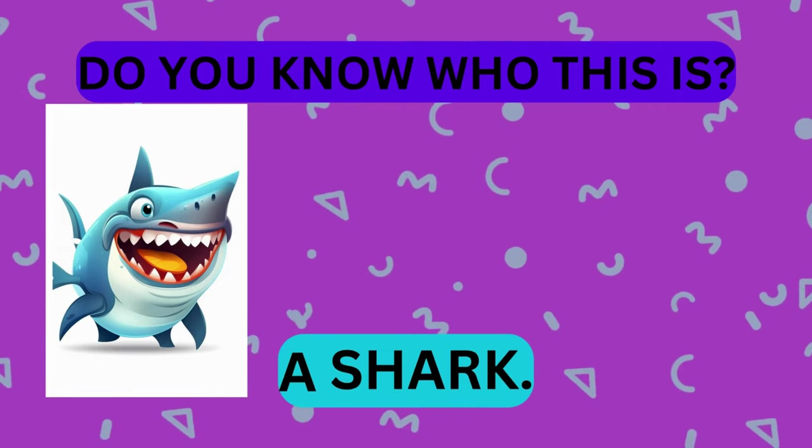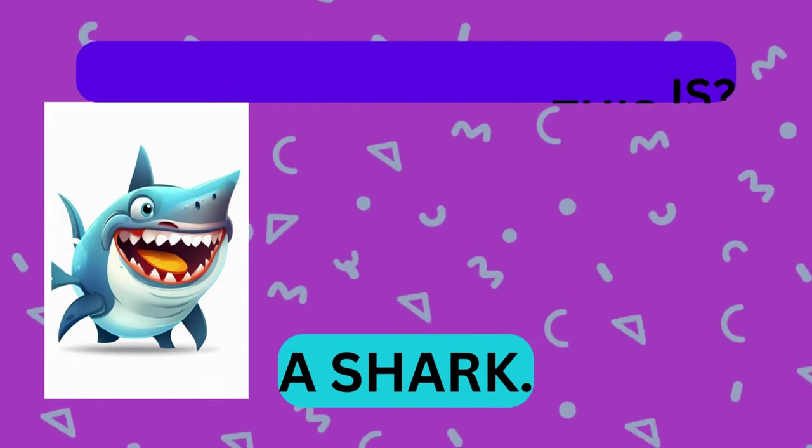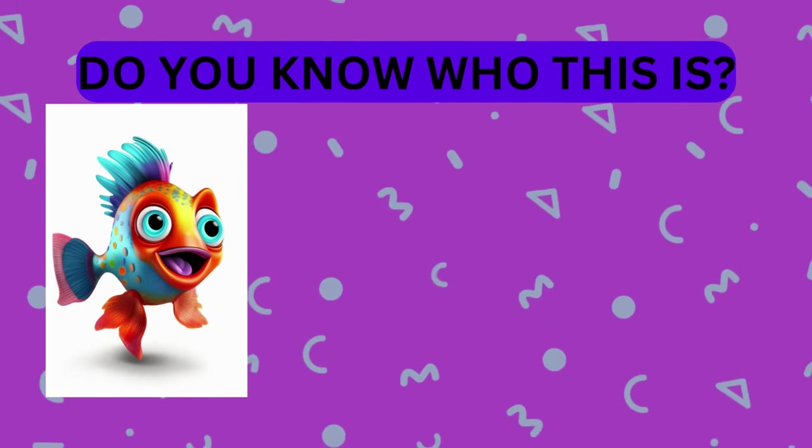That's right, it's a shark. Great job! Take a look at this animal. Do you know who this is?